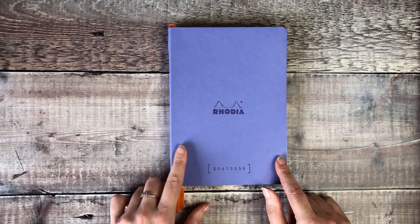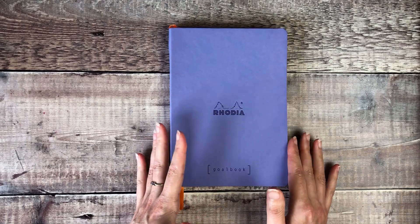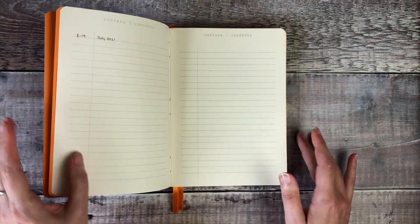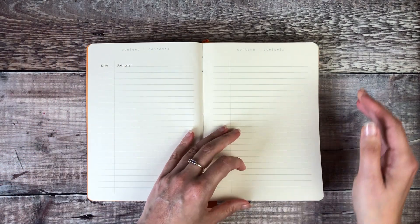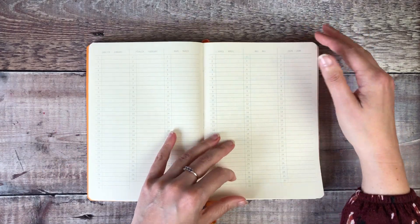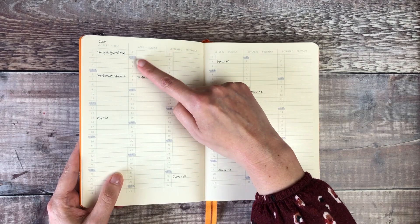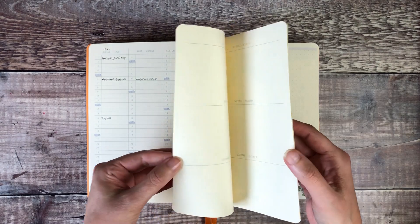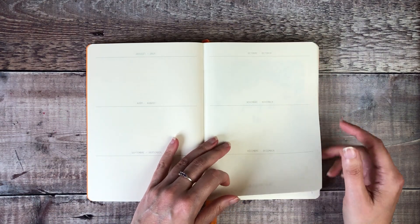I'm using exactly the same notebook again — the Rhodia Gold book in Iris. I love these books, they work so well for me. At the front you get a contents page and also an undated calendar, so for the rest of the year I've just highlighted all the Mondays in blue and put in any deadlines I know are coming up, and there's some wider space for each month too.